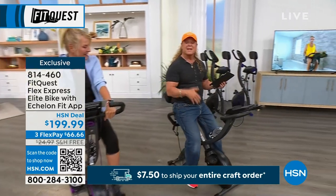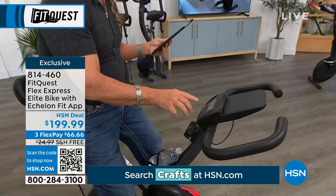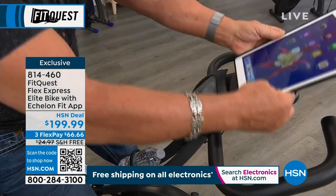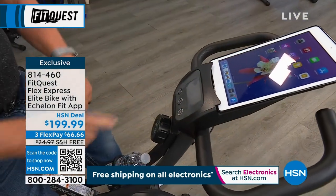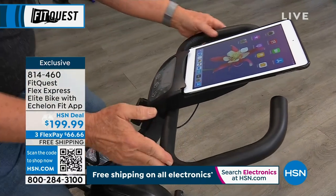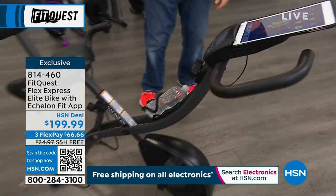What they did with the upgrade is they put your monitor and all your resistance settings, time, and everything down here, and then they made a platform here. On the other model, this was covering the top of the thing. Now it's resolved. This is affordable for everybody in America.